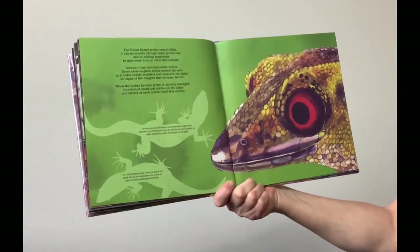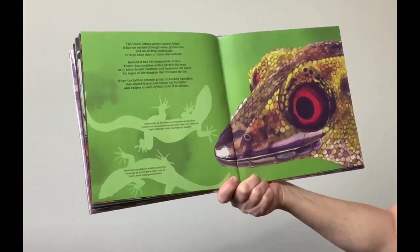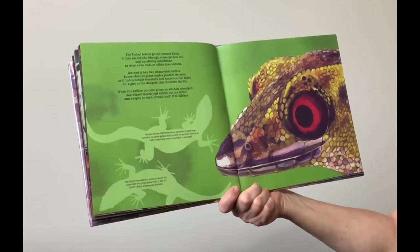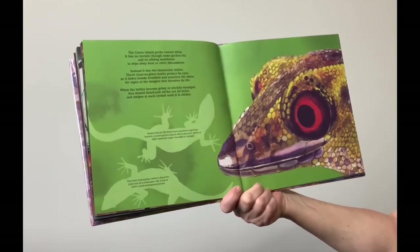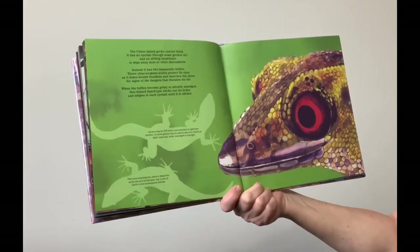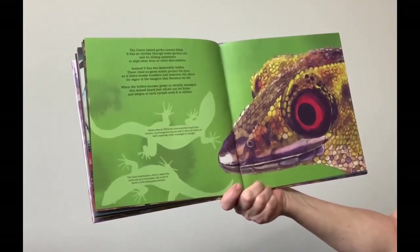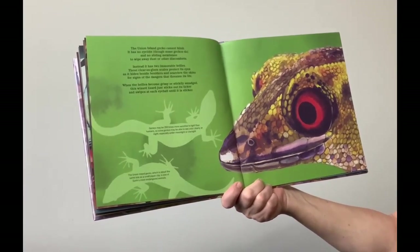The Union Island gecko cannot blink. It has no eyelids, though some geckos do, and no sliding membrane to wipe away dust or other discomforts. Instead, it has two immovable brills — clear-as-glass scales that protect its eyes as it hides behind boulders and searches the skies for signs of dangers that threaten its life. When the brills become grimy or stickily smudged, this wizard-lizard just sticks out its licker and swipes at each eyeball until it is slicker.